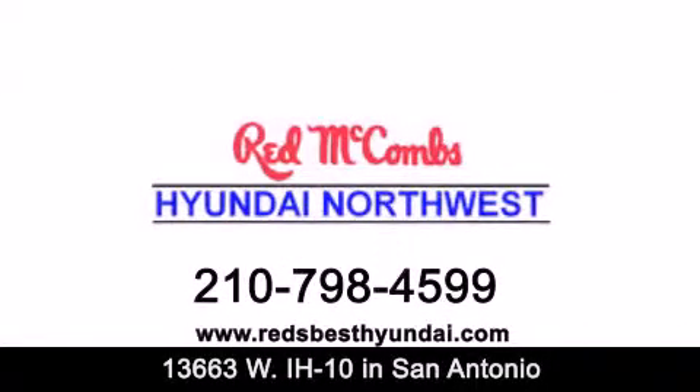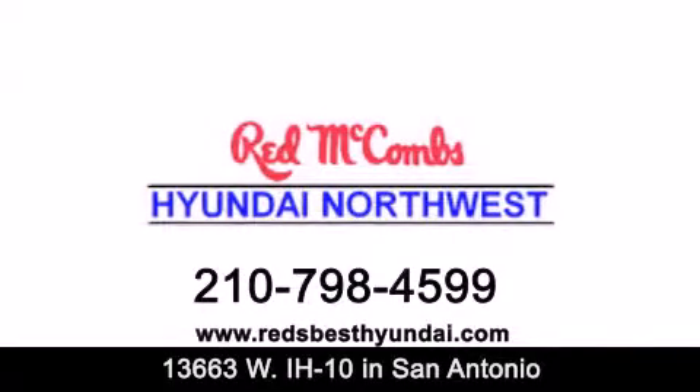Red McCombs Hyundai Northwest. When you deal with Red, the deal gets done.